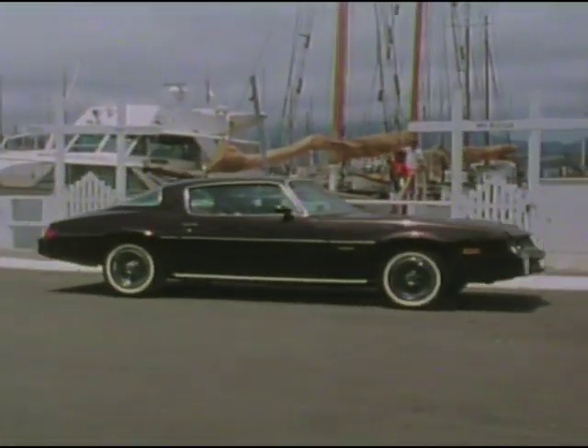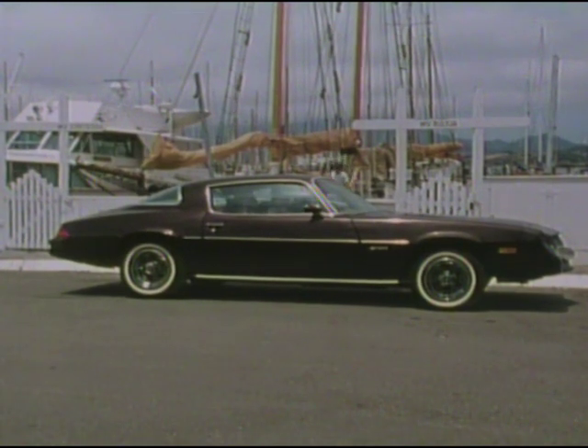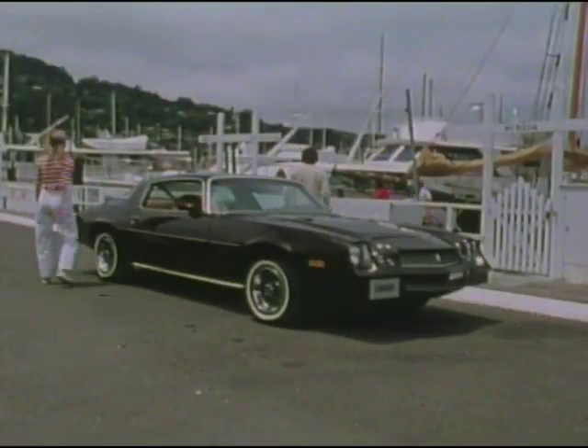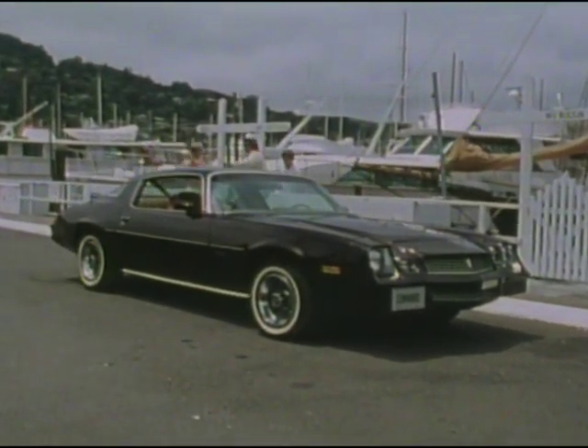Chevy Camaro for '81. Now more than ever, the mark of Chevrolet value. The spirited Camaro Sport Coupe — the car that wraps up the thrill of driving with the fuel efficiency motorists demand today. Front to rear, the Camaro Sport Coupe is a car that instantly signals: let's go.